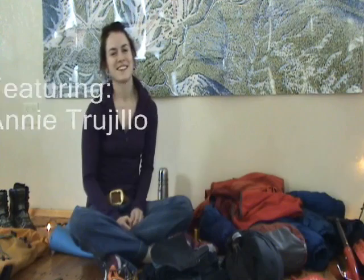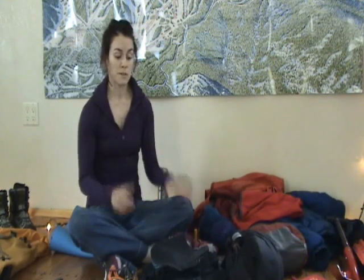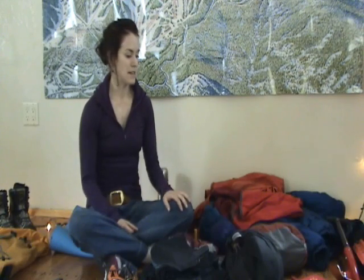Hey there ice climbers, this is Annie with Sierra Mountain Guides. I'm here today to share with you what I take with me when I go ice climbing. I'm an avid recreational ice climber and I occasionally assist on Sierra Mountain Guides ice climbing trips. I'm basically unsponsored, so my gear recommendations come from the heart. What I'm going to share with you today is just for Eastern Sierra ice climbing — not for Ouray, Montana, or Banff. I'd take a totally different kit for those, so just keep that in mind.